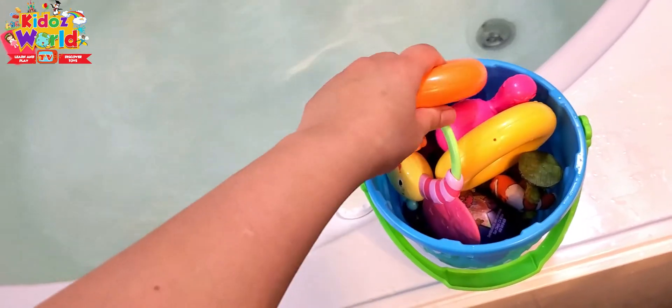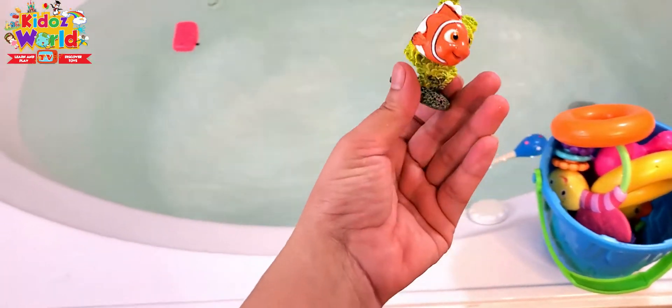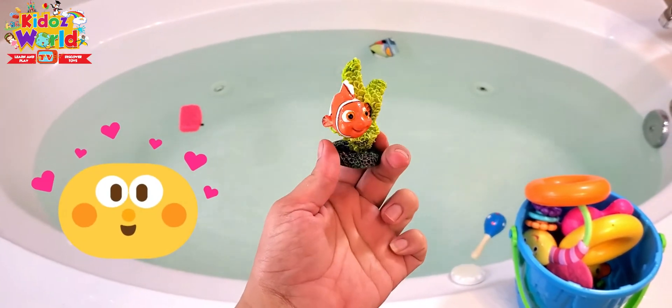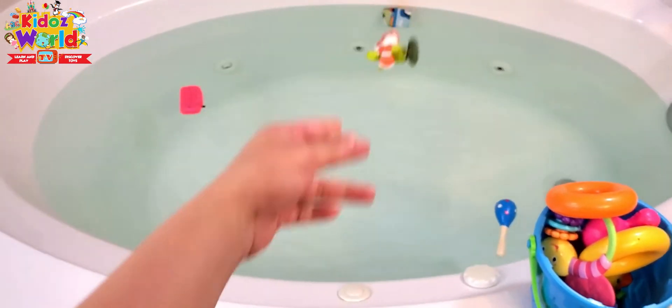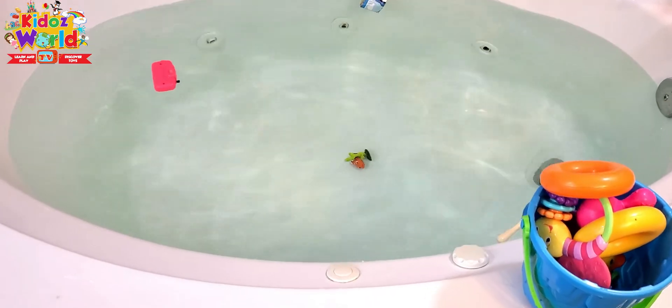I have Nemo — I love Nemo and I love the cartoon movie Finding Nemo. Let's see if this is going to float or sink. Look guys, it's sinking!